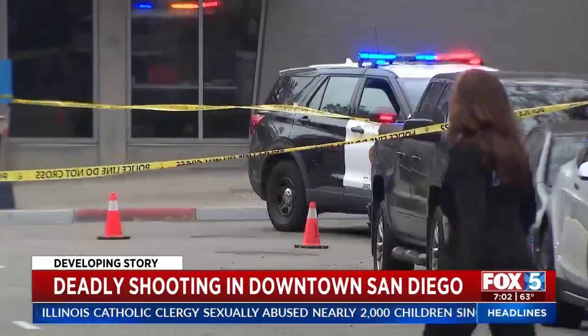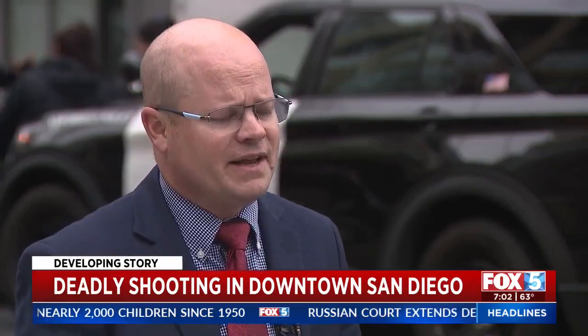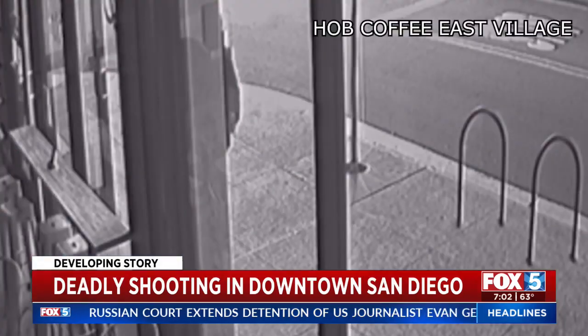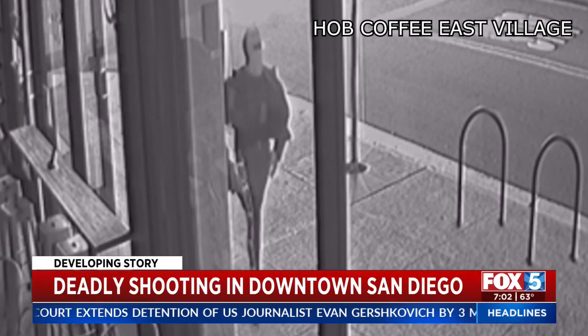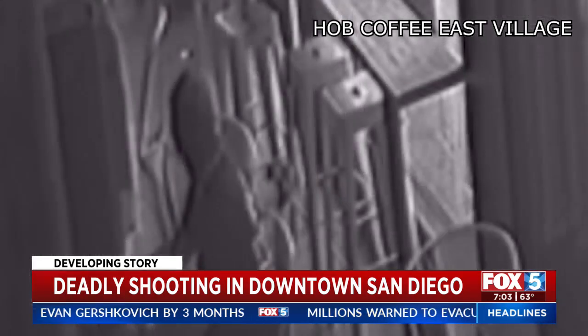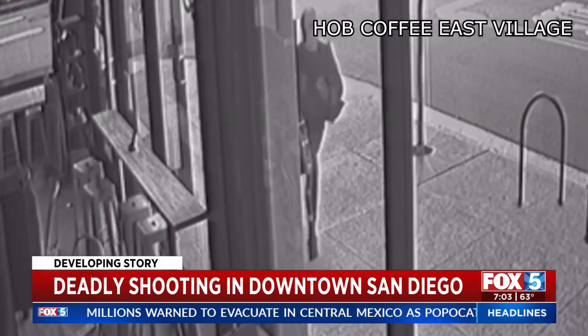We have very limited description of our suspect right now. The best I can give you is a black male in dark clothing, unknown age. However, there's quite a bit of video and quite a bit of investigative work we can do here to hopefully get that person identified and into custody. One more look at the video shows people in the coffee shop scared away from the window as the gunman runs by.